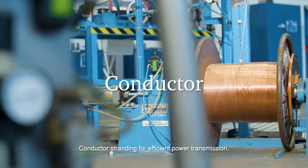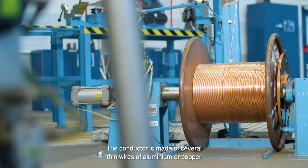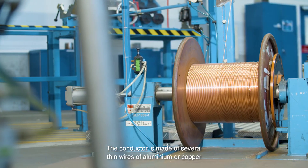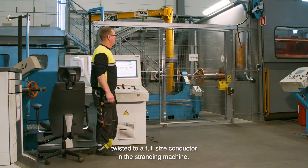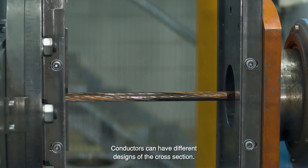Conductor stranding for efficient power transmission. The conductor is made of several thin wires of aluminium or copper twisted to a full size conductor in the stranding machine. Conductors can have different designs of the cross section.